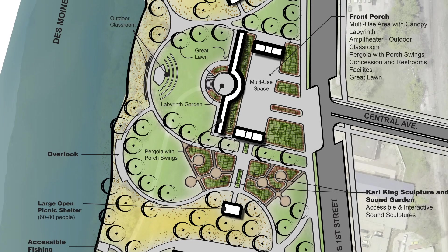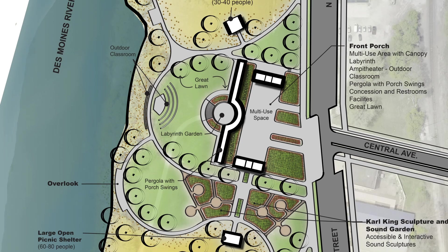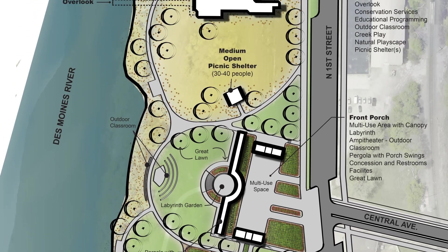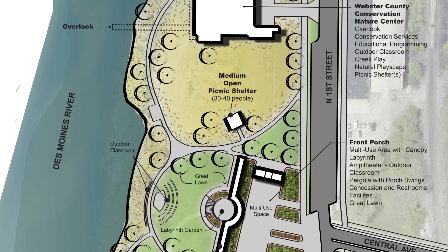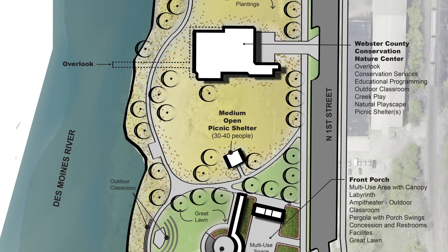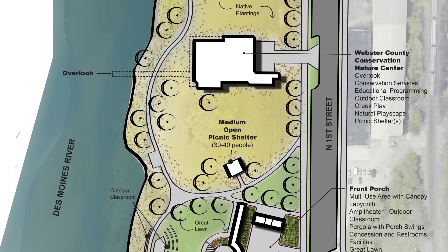As we started the planning effort we were able to take a look at incorporating different aspects of recreation and development along the riverfront. One of those included saving some area for a pad site for the Webster County Nature Center.